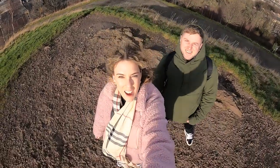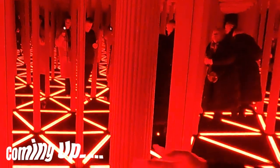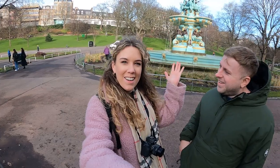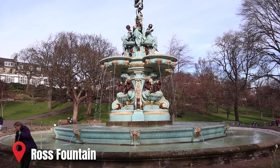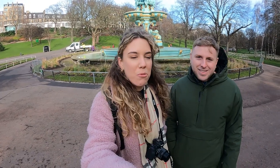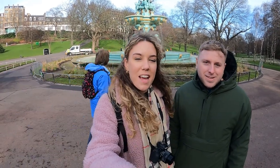Welcome to day one of Edinburgh! Hello and welcome back to another video. We are here in Edinburgh. There's a famous waterfall outside of Edinburgh Castle. We've come here for a long weekend away — we've never been before, well not as adults. So we've come for a full sightseeing long weekend away. We've got three days here, which is going to be really good. This is day one of our Edinburgh vlog.